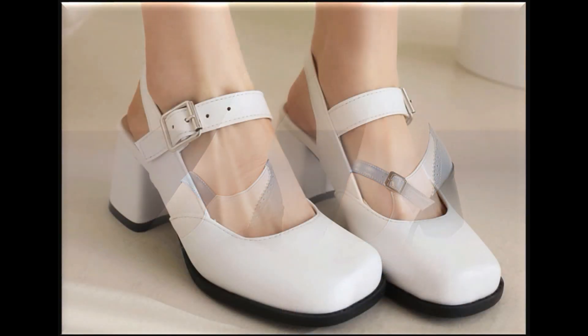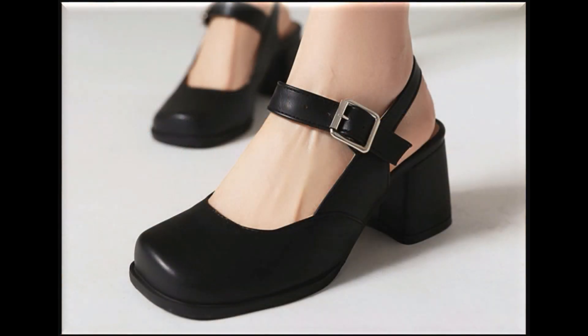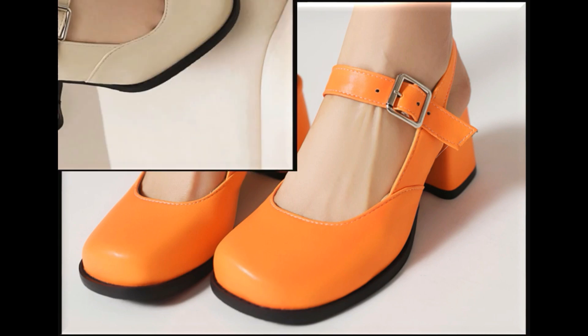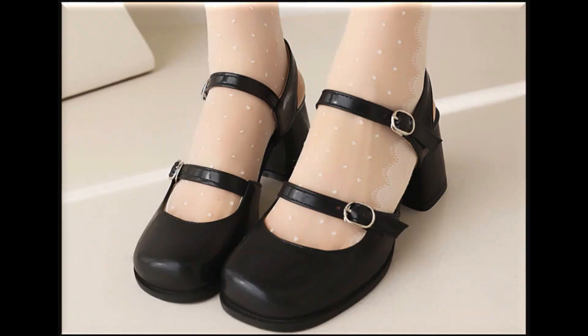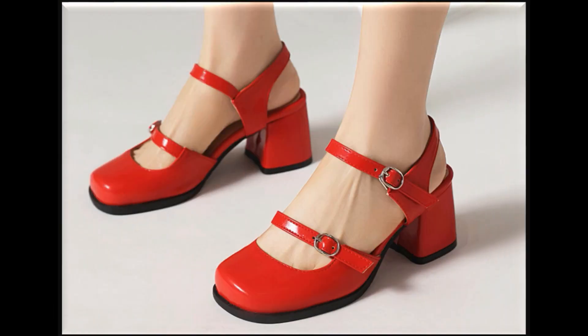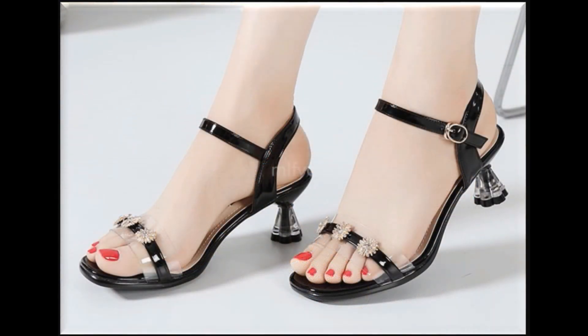I'm here to show you all these designs and give you full information so that you can easily order and make them part of your wardrobe. You can share your views in the comment section also. These all designs and styles are available online, so wherever you are, no tension — be relaxed and you can easily order one pair for yourself.